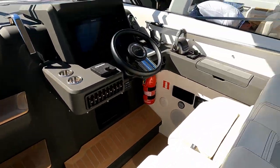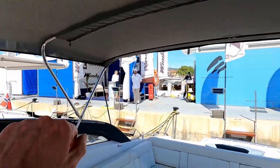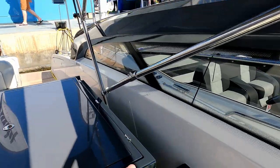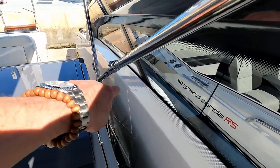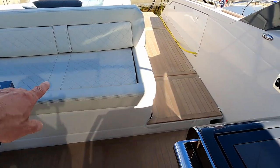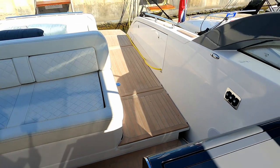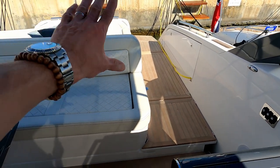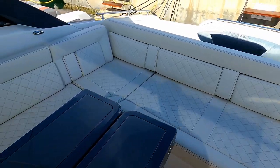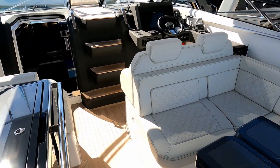While we're out here, you'll notice there's quite a decent-sized bimini with a frame on both sides. At the push of a button, you can fold that frame down — it motors itself into the tracks down here. You lift this section up, and that whole frame section motors down and drops itself underneath the rear seat. Absolutely fantastic, leaving you with the beautiful clean lines you'd expect from Windy.